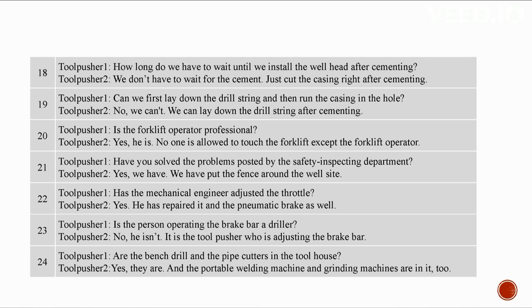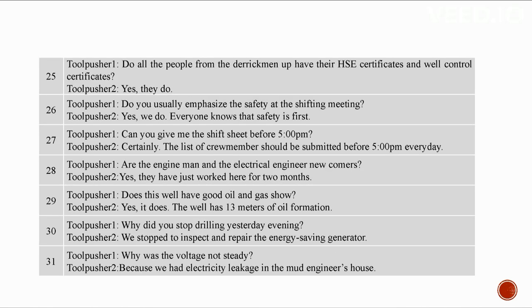The tool pusher is adjusting the brake bar. The bench drill and pipe cutters are in the tool house, along with the portable welding machine and grinding machines. All personnel from derrick men up have their HSE and well control certificates. Safety is always emphasized at the shifting meeting — everyone knows safety is first. The shift sheet and crew member list should be submitted before 5 PM every day. The engine man and electrical engineer have been here for two months. This well has 13 meters of oil formation.